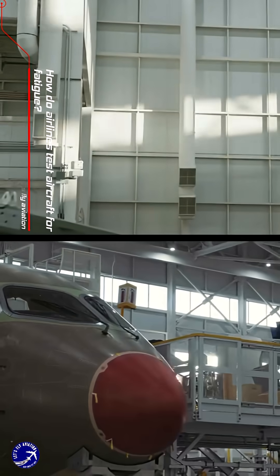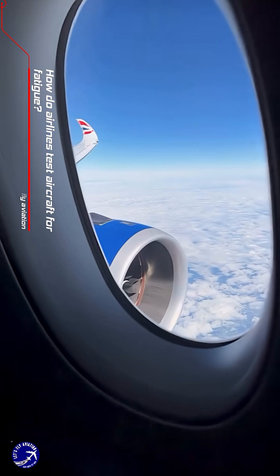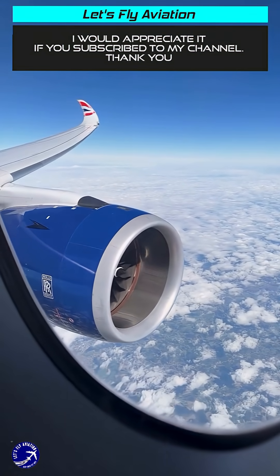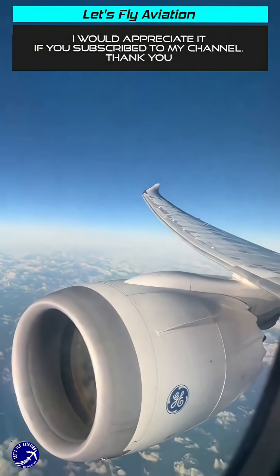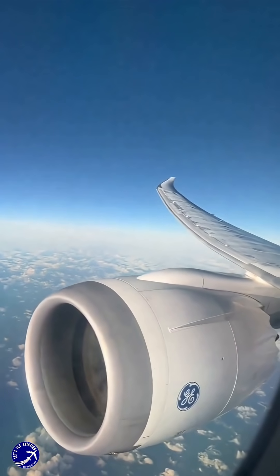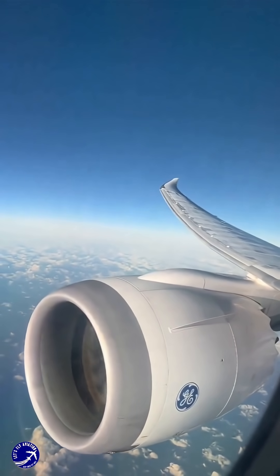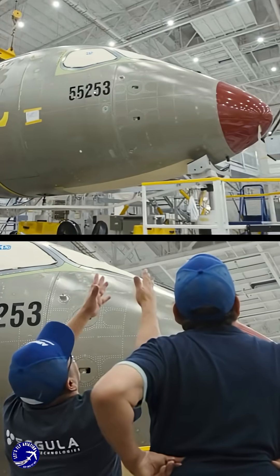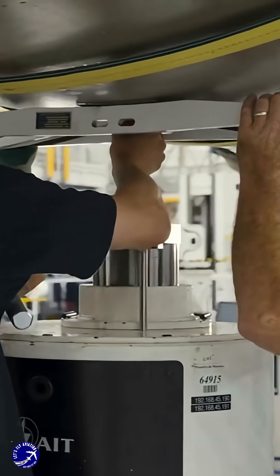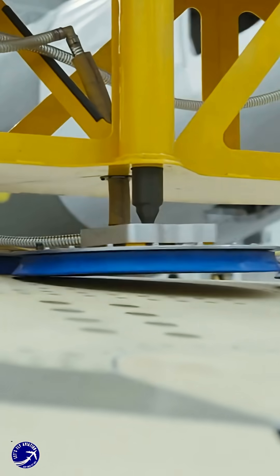How do airlines test aircraft for fatigue? Have you ever gazed out an airplane window at 35,000 feet and wondered, just how many times can this thing flex its wings before it gets tired? It's a brilliant question, and the answer lies in one of the most dramatic and crucial processes in aviation: the full-scale fatigue test. Forget gentle checkups — this is where we intentionally brutalize an airframe to ensure your safety.